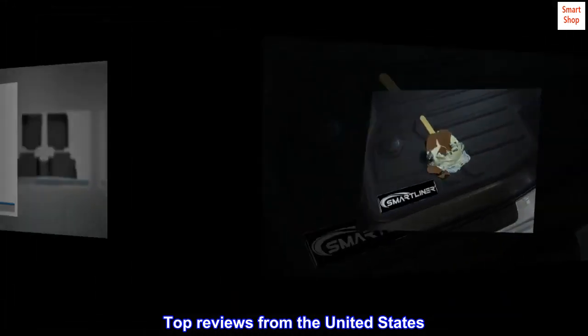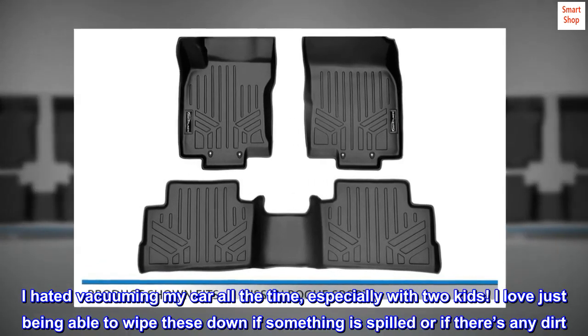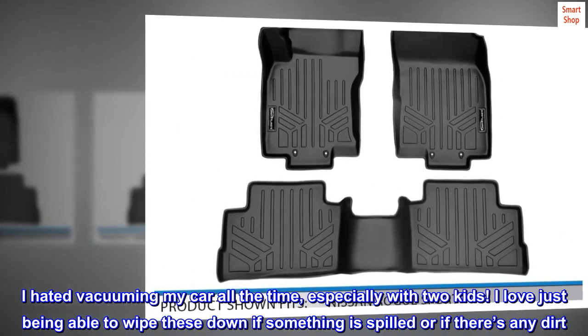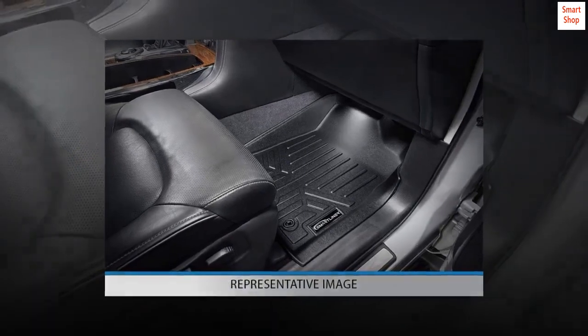Top reviews from the United States. So glad I got these. I hated vacuuming my car all the time, especially with two kids. I love just being able to wipe these down if something is spilled or if there's any dirt. So glad I got these.